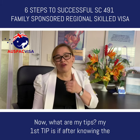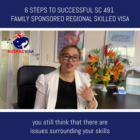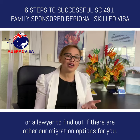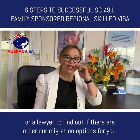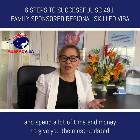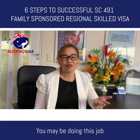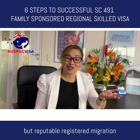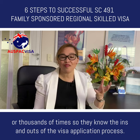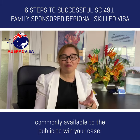My first tip: if after knowing the requirements of Subclass 491 family sponsored visa you still think there are issues surrounding your skills and family sponsorship, seek the help of a registered migration agent or a lawyer. Sure, they do charge a consultation fee, but they are professionals who spend a lot of time and money to give you the most updated and correct advice. They are experienced — you may be doing this for yourself for the first time, but reputable registered migration agents and lawyers have done similar applications hundreds or thousands of times, so they know the ins and outs of the visa application process. On top of that, they can pull reliable resources not commonly available to the public to strengthen your case.